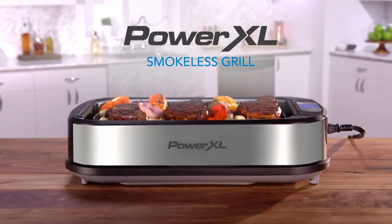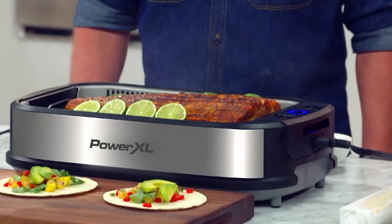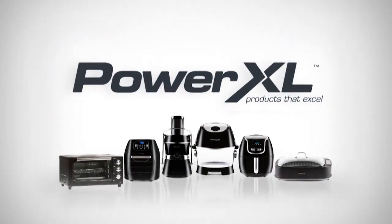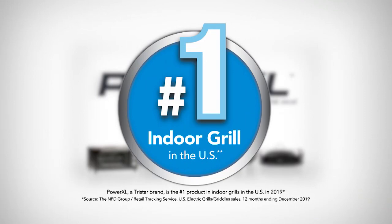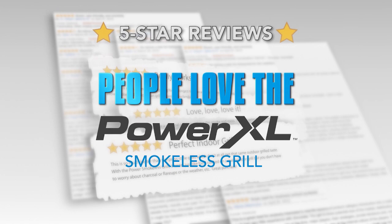Introducing the PowerXL Smokeless Grill, the only indoor grill with smoke-extracting technology. Watch as it sucks up that smoke and odor like a vacuum. It's been voted the number one brand in indoor grills, and the five-star reviews say it all. People love the Power Smokeless Grill.